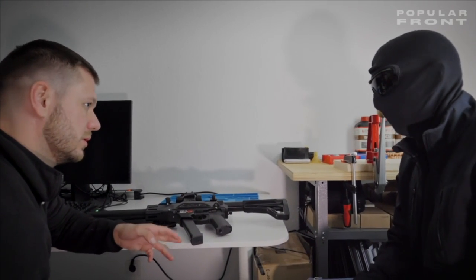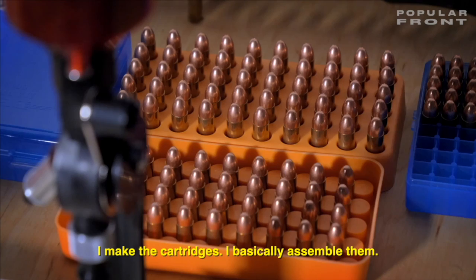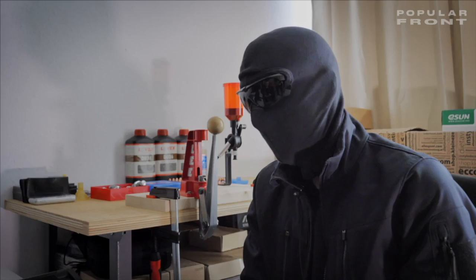And the ammunition, the bullets — where do they come from? I make the cartridges. I basically assemble them. Can you show us? Sure.